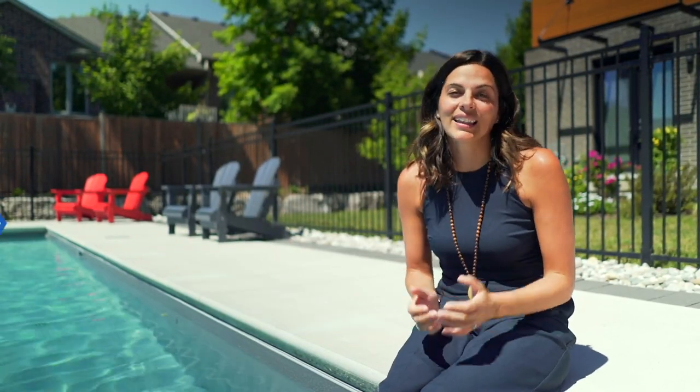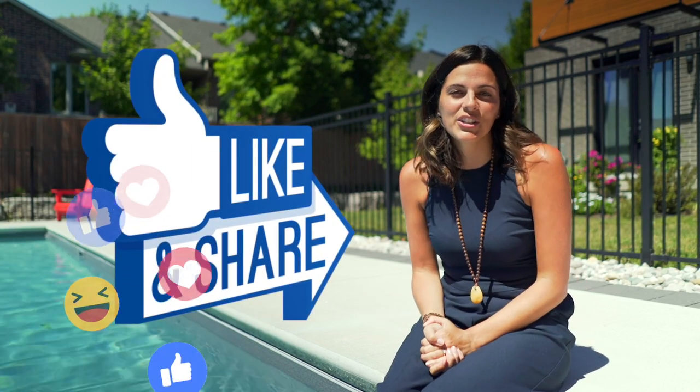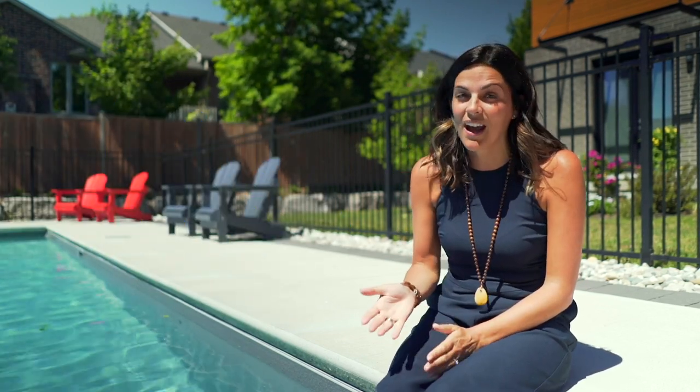That's a wrap in Oak Ridge today. Thanks so much for taking the tour with me. I'd love to hear your comments — please share below, and as always, if you're looking to buy, sell, or invest in real estate, I'd love to hear from you.